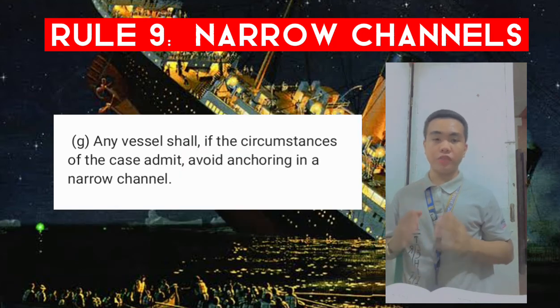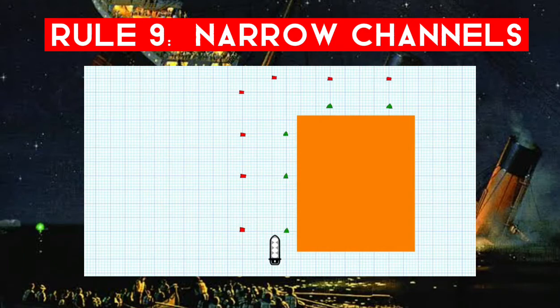Rule 9g: any vessel shall, in the circumstances of the case, avoid anchoring in a narrow channel. In this example, the orange area indicates an area the vessel cannot see past. She's navigating down the starboard side of the channel, but as she approaches the bend she needs to sound one prolonged blast. If another vessel is approaching, she would expect to hear one prolonged blast in reply — giving her an indication there's another vessel there. In addition, she must navigate with particular alertness and caution since she cannot see what is around the corner.